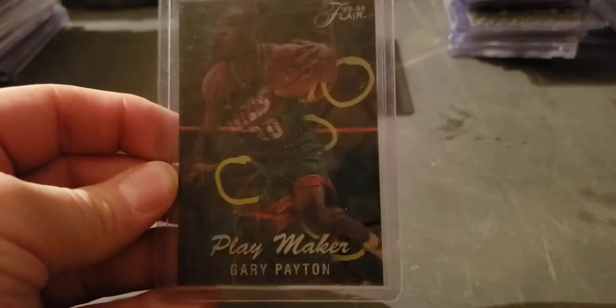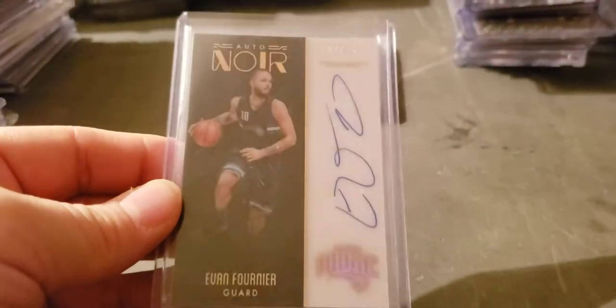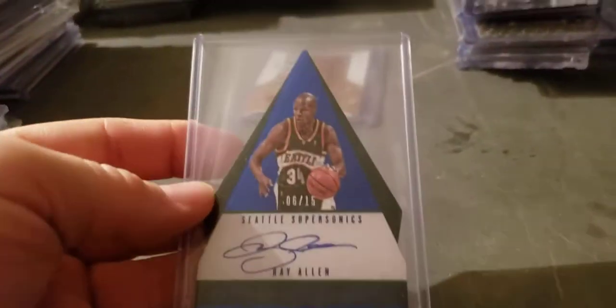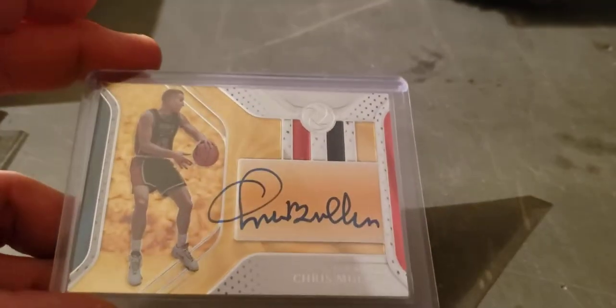Gary Payton Playmaker out of Flair 95-96. Evan Fournier acetate auto, numbered to 25. Montrez Harrell Flash prism rookie. Ray Allen Panini Choice on-card to 15. Chris Mullin Team USA on-card Opulence, to 79.